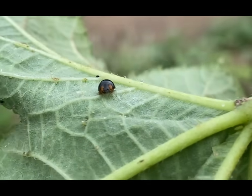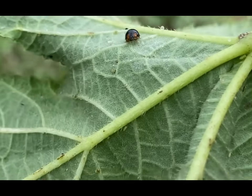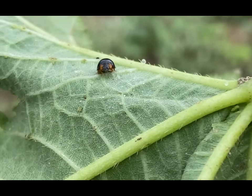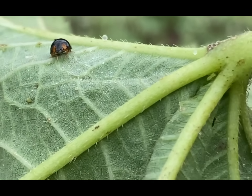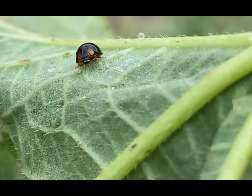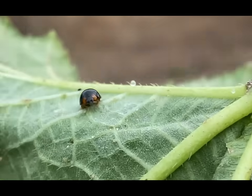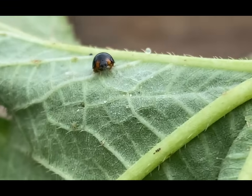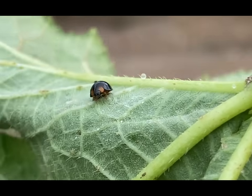The reproductive behavior of Steel Blue Lady Beetles involves male and female mating. After mating, females lay clusters of eggs near aphid colonies to ensure a readily available food source for their developing larvae. Steel Blue Lady Beetles play a valuable role in biological pest control, helping to keep populations of aphids and other soft-bodied insects in check. They are considered beneficial insects for agriculture and gardening, and their striking metallic appearance makes them an interesting species to observe in their natural habitat.